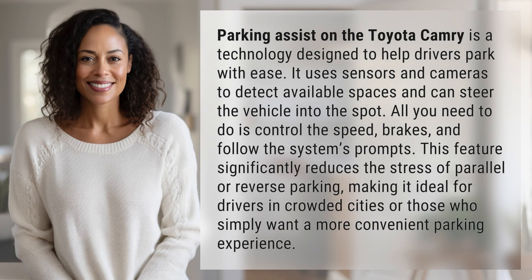Parking Assist on the Toyota Camry is a technology designed to help drivers park with ease. It uses sensors and cameras to detect available spaces and can steer the vehicle into the spot. All you need to do is control the speed, brakes, and follow the system's prompts.